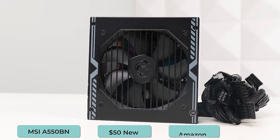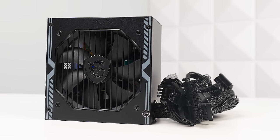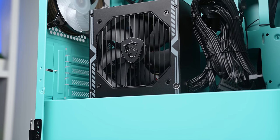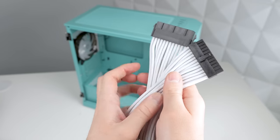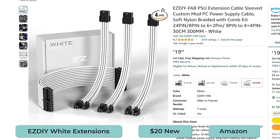Moving on to the power supply, we're going with the MSI A550BM, which is a 550-watt, 80-plus bronze, tier C-rated unit, and it's pretty good for the $50 price tag. There aren't many models at or below $50 right now, so I've definitely been appreciative that this one's always available. We're also plugging in some cable extensions — to tie the mint and white color scheme together, I'm using the EZDIY white extensions, which you can pick up off Amazon for $20.